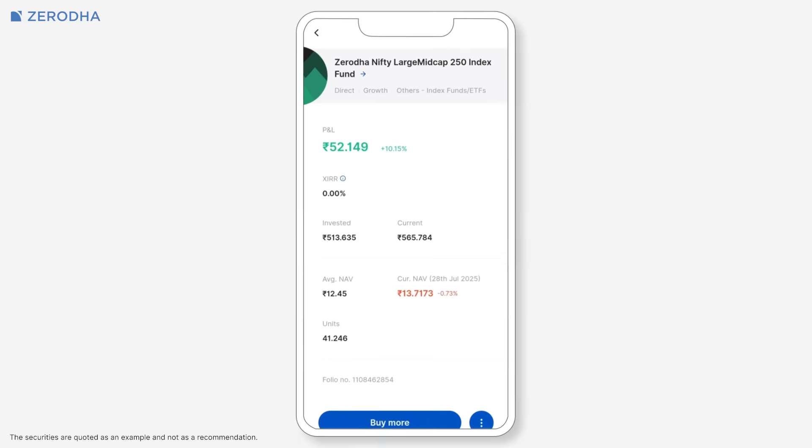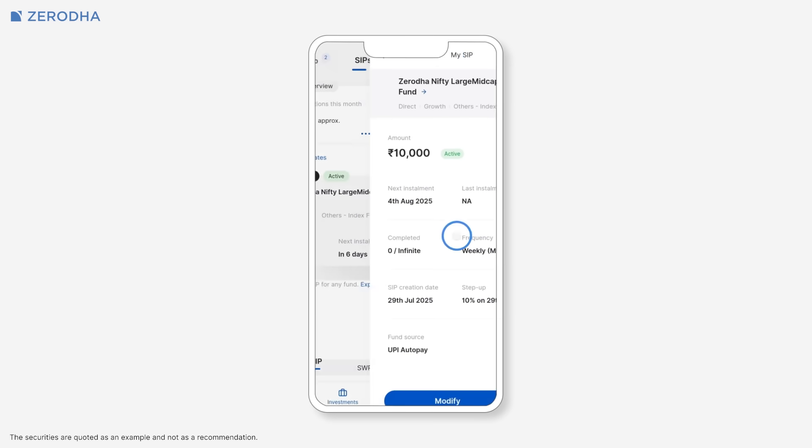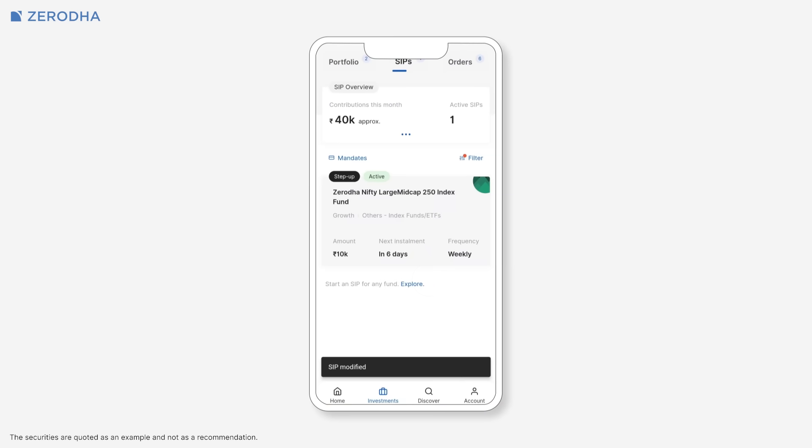Now that you have your mandate set up, here's how to use it for your SIPs. For new SIPs, simply select your auto pay mandate from the drop down during the SIP setup process. For existing SIPs that you want to convert to auto pay, modify your SIP and select the mandate from the drop down menu. Here's what happens behind the scenes once everything is set up: you'll receive a notification about the upcoming debit instruction the day before your SIP date. The next morning, funds are automatically debited from your account and your investment is processed.